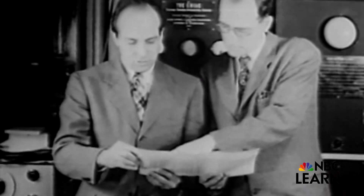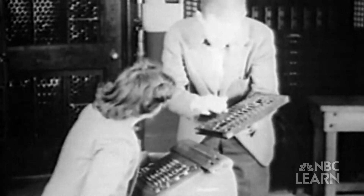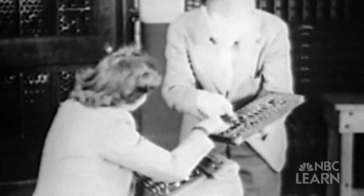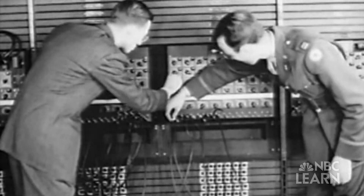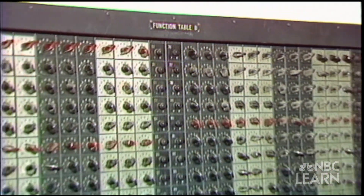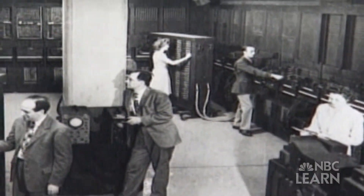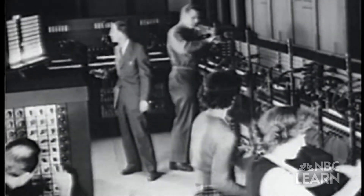In 1946, the American public was introduced to the world's first general-purpose computer, named ENIAC. The giant electronic brain started cogitating at the University of Pennsylvania. ENIAC was a gigantic leap forward for computing technology, but at nearly the size of a classroom, it was not very user-friendly.